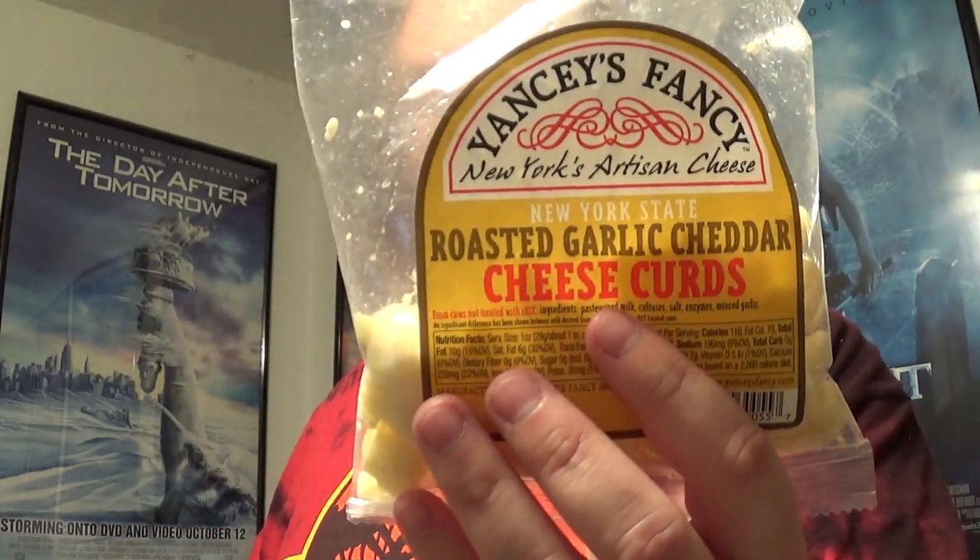This is Yancy Fancy New York Artisan Cheese — roasted garlic cheddar cheese curds. Manufactured by Yancy Fancy, Inc., Core Food, New York. www.yancyfancy.com. Alright, pretty cool. I like it.